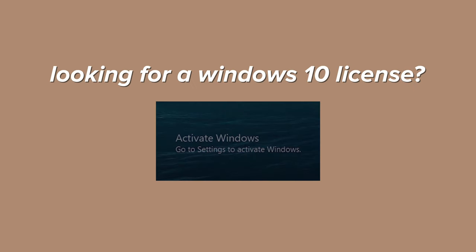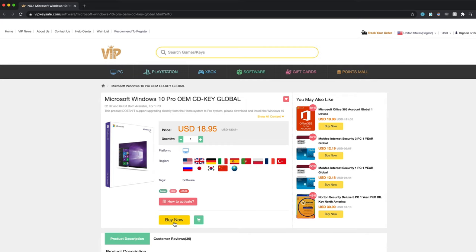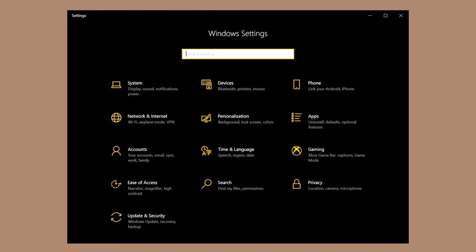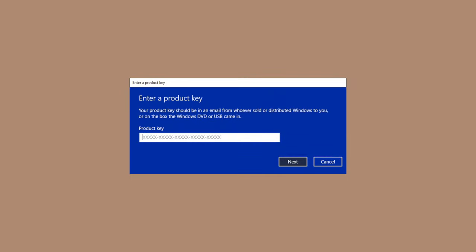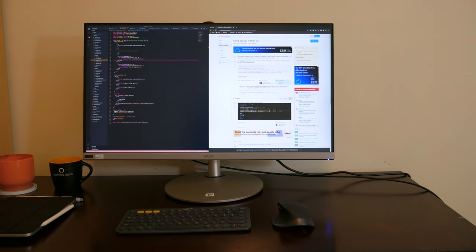But first, a sponsor message. Are you looking for an affordable Windows 10 license? Please check out vipkeysale.com. You can get Windows 10 Pro for around $15 USD. First enter my discount code, then submit the order, then open up Windows settings and click through the activation steps, then just enter the activation key and you're all set. Enjoy Windows 10 Pro.